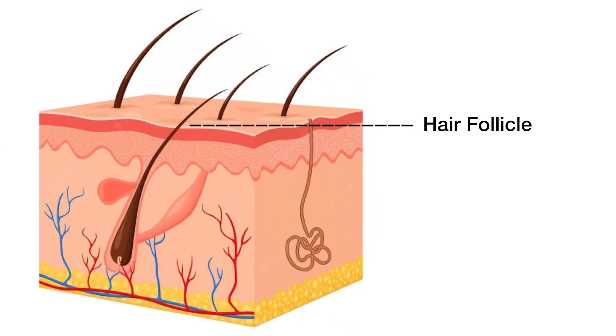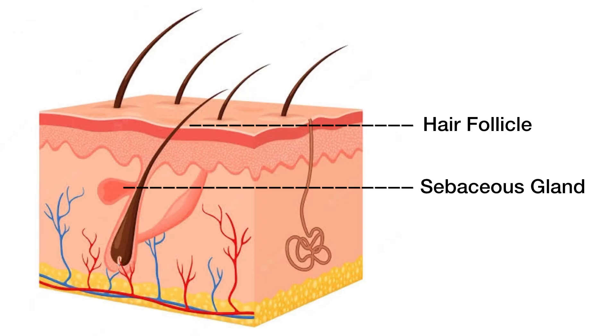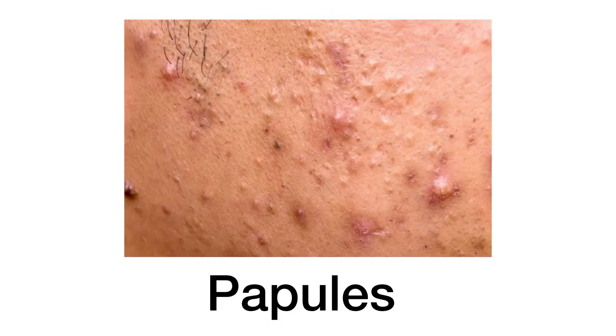Before that I want to enlighten you all about the science behind acne. Acne occurs when the hair follicle, the outer layer of the pore, and the sebaceous gland, the inner layer of the pore, become clogged by the combination of excess sebum production, clogged hair follicles, bacterial growth and inflammation, resulting in different types of acne such as blackheads, whiteheads, papules, and pustules.